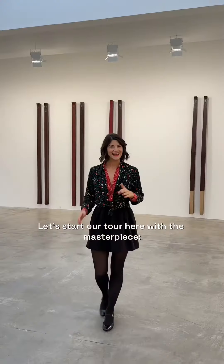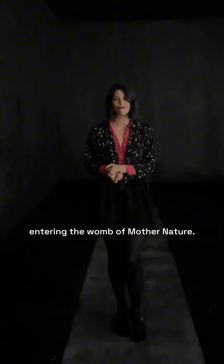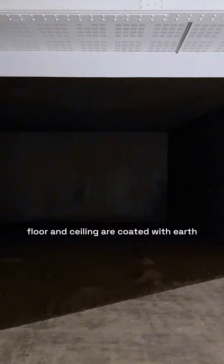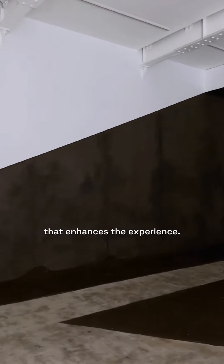Let's start our tour here by the masterpiece El Oscuro de Abajo. Descending into this room is like delving into the bowels of the earth, entering the warmth of mother nature. A large part of the walls, floor and ceiling are coated with earth, and there is this strong smell of cinnamon and cloves that enhances the experience.